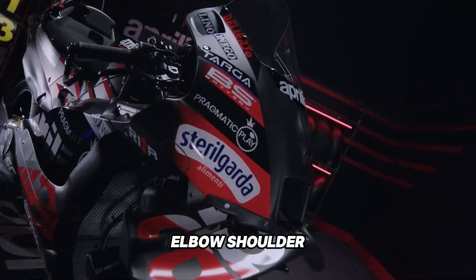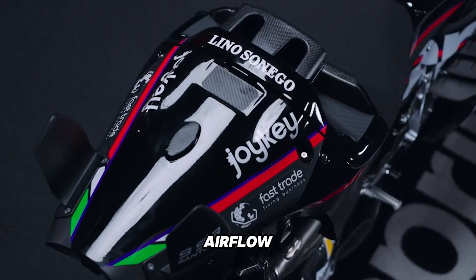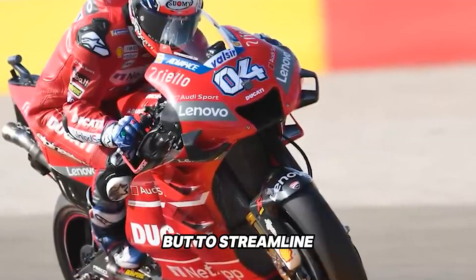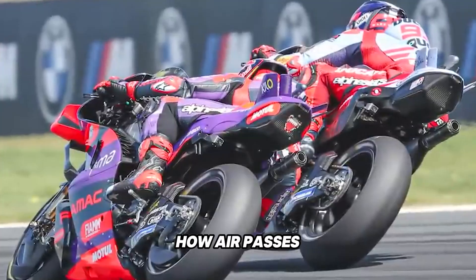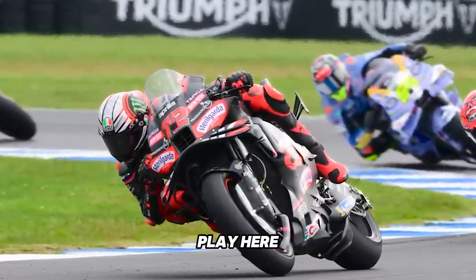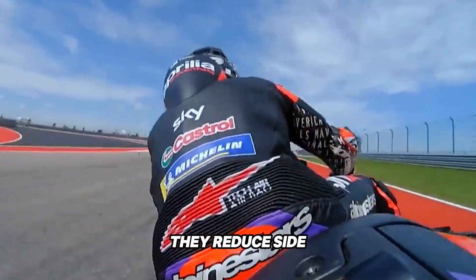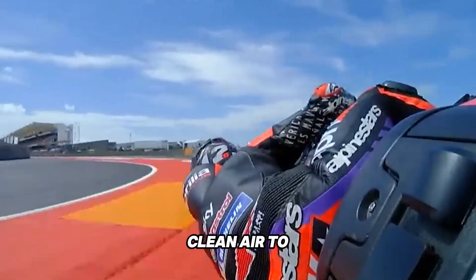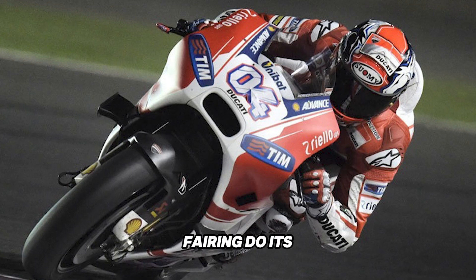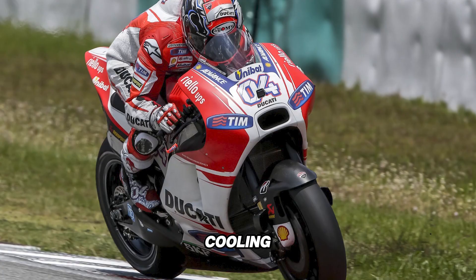Even the rider's elbow, shoulder, and knee placement can affect the efficiency of that airflow. That's why some riders tuck in tighter mid-corner, not just for ergonomics, but to streamline how air passes along the inside edge of the bike. Ducati's downwash ducts also come into play here — by scooping turbulent air and firing it under the fairing, they reduce side turbulence and restore clean air to the bodywork, helping the trailing edge of the fairing create downforce or improve radiator cooling depending on the design.